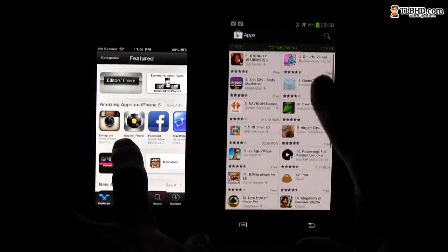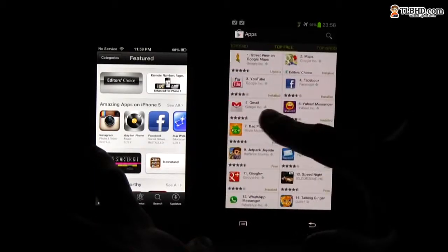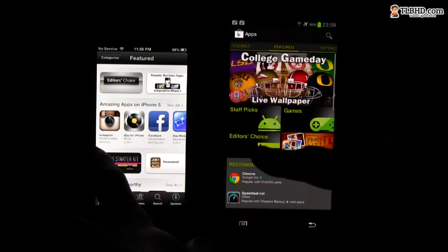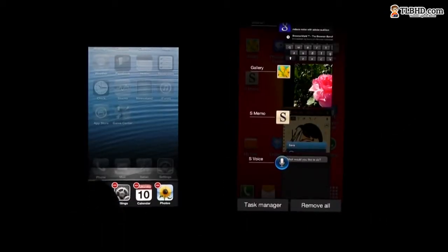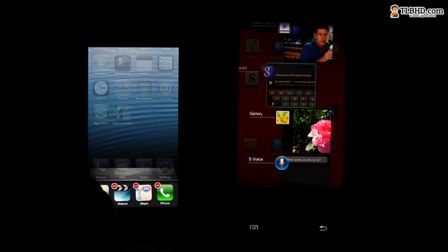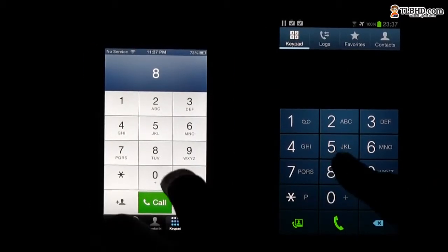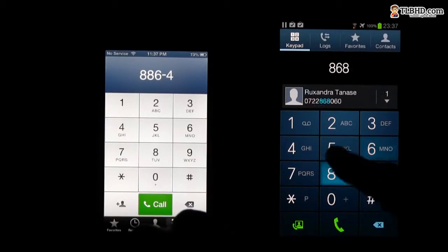However, many apps still do not support the wider screen of the new handset, leaving you with two black bars on the sides, but that should get fixed in time. All in all, both phones are smooth and fast. The iPhone 5 feels a bit snappier when performing various tasks, but the Samsung Galaxy S3 just offers a lot more possibilities. Geeks will love them for sure, but the average Joe out there might find them a bit confusing.